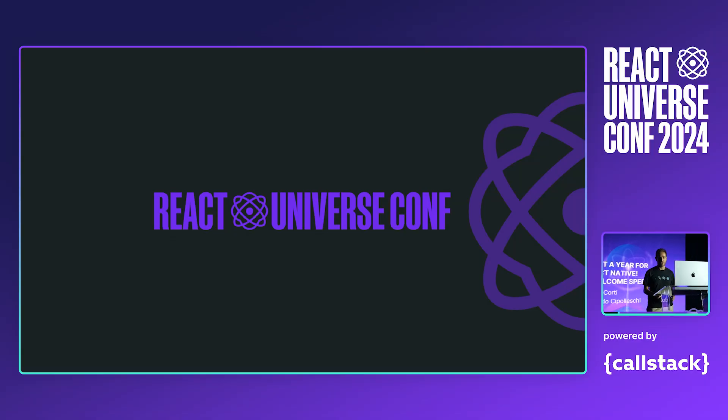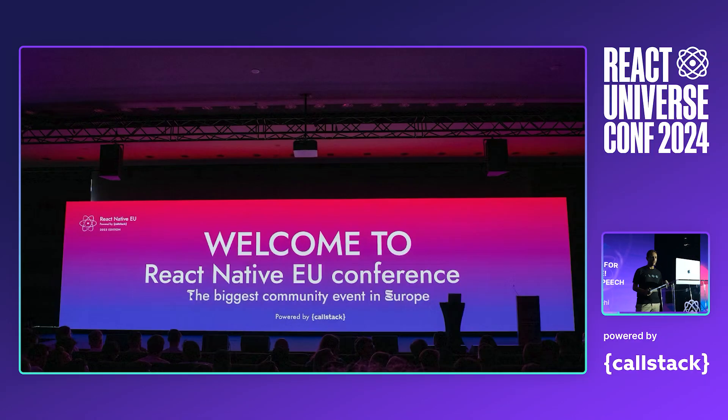I'm super excited to be back on stage here at React Universe 2024. Let me start on how this stage is so close to my heart, as I had the honor to speak here both in 2023 and 2022. But this stage is also crucial — it's a crucial venue for the React Native team. We know this conference has rebranded to React Universe, but we can't forget the long history of announcements that we shared on this same stage.